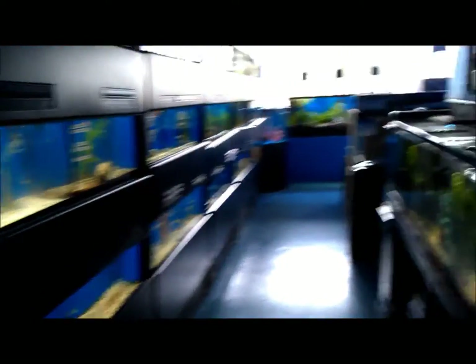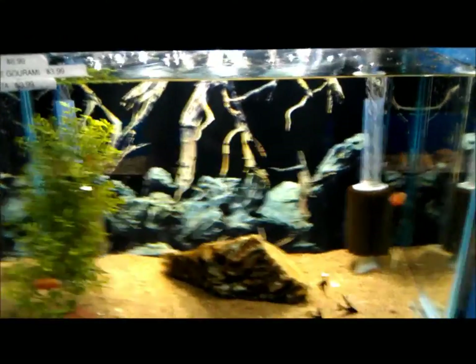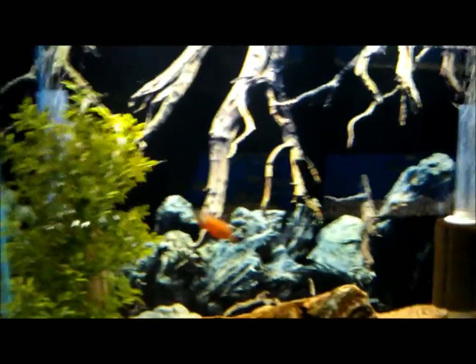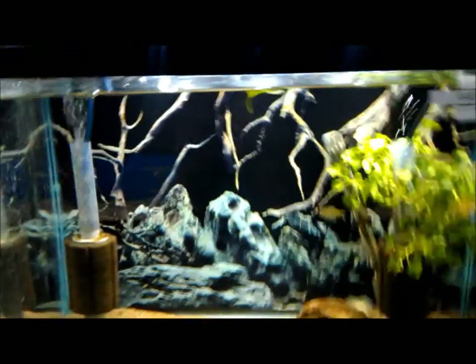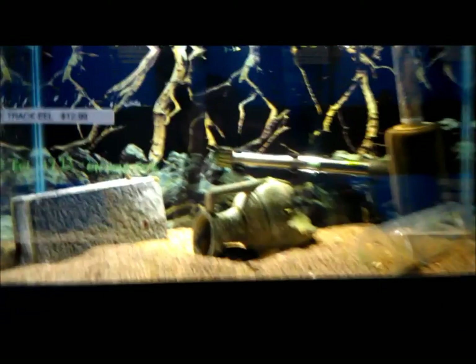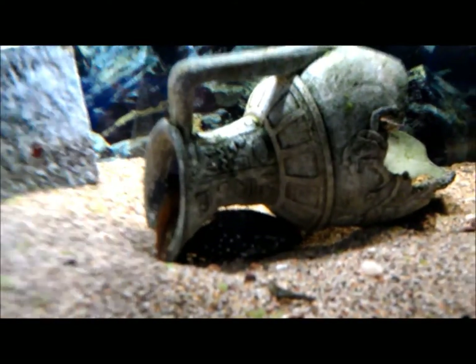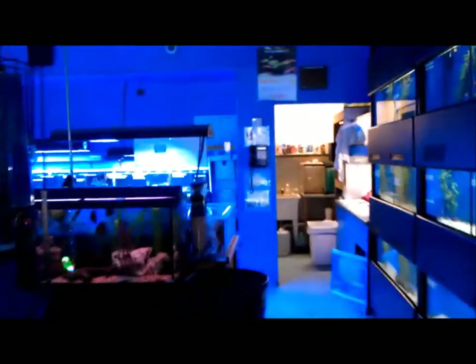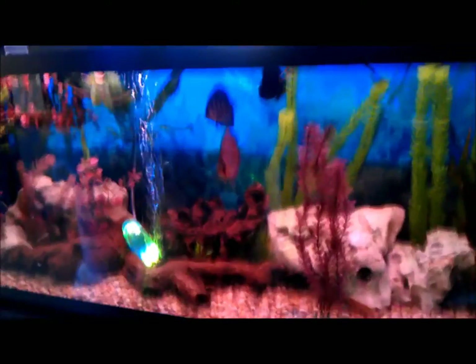Down this side is all freshwater. I don't know the names of any of these fish. They've got betas, half beak. That display is pretty cool. It's a discus tank.